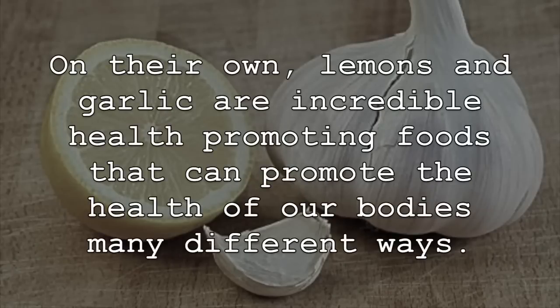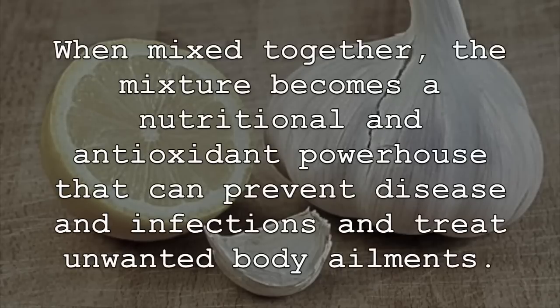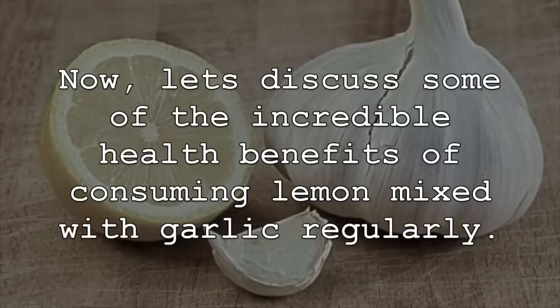On their own, lemons and garlic are incredible health-promoting foods that can promote the health of our bodies in many different ways. In fact, some even consider both lemons and garlic to be superfoods in their own right. When mixed together, the mixture becomes a nutritional and antioxidant powerhouse that can prevent disease and infections and treat unwanted body ailments. We will discuss how to easily create this mixture at the end of the video. Now let's discuss some of the incredible health benefits of consuming lemon mixed with garlic regularly.